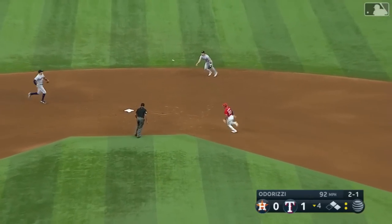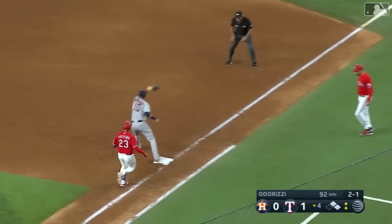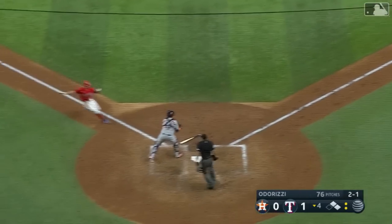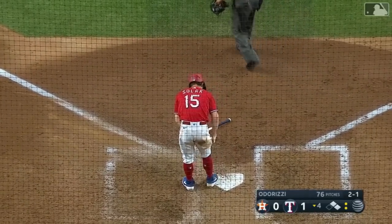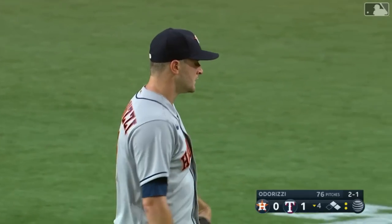On the ground, right side. Diaz will flip it to Correa. Correa's throw to first in time. The throw home doesn't matter because that's a third out.